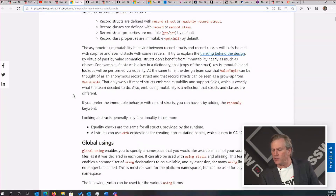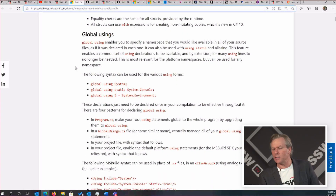Global usings — this is great because instead of putting usings in every single class, you can just put it once and it's everywhere. This follows the don't repeat yourself, the DRY principle. It's also a little like Blazor projects which have the underscore imports where you reference it once. This is just like that — it's cleaner, less code.